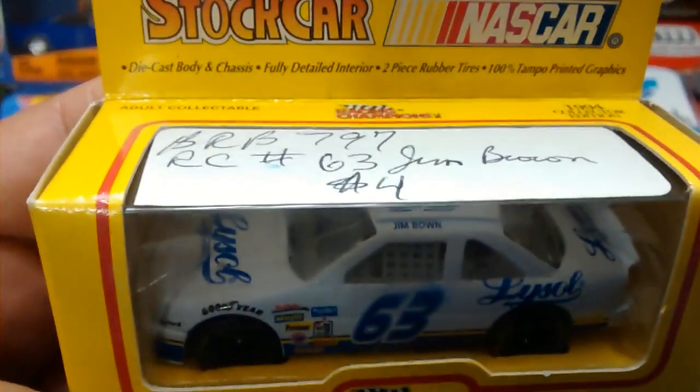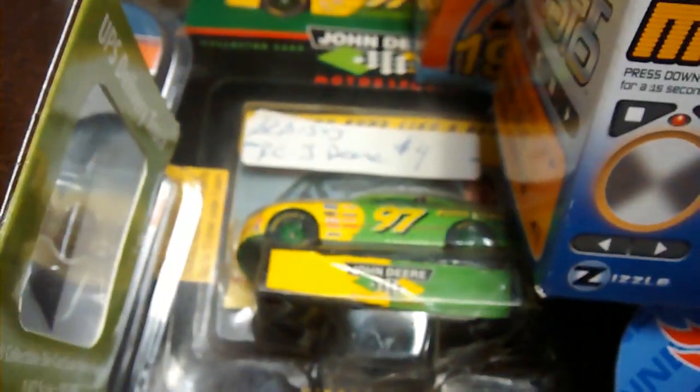Right here's number 63, looks like Jim Brockleton. But yes, we are looking at all these awesome cars. And there is — is that a Chad Little John Deere 97? There's a supernatural car that I'm sure your mom wants. Down below, not too much there.